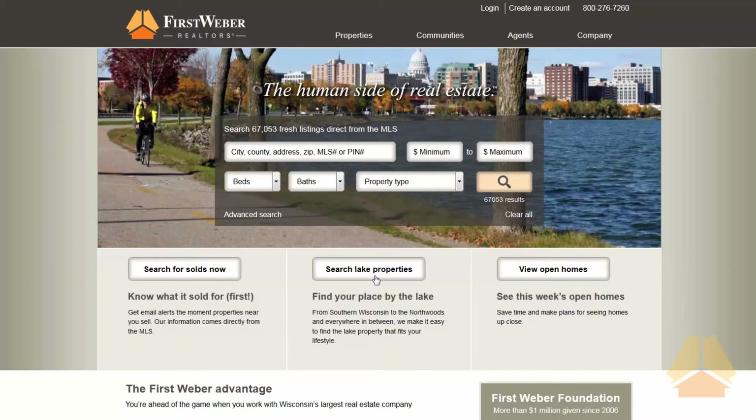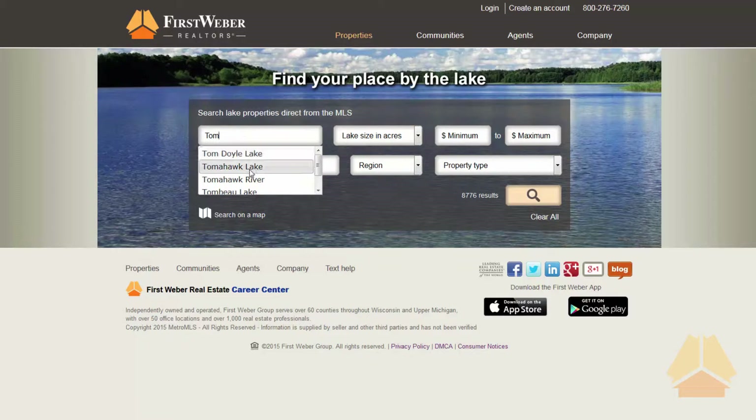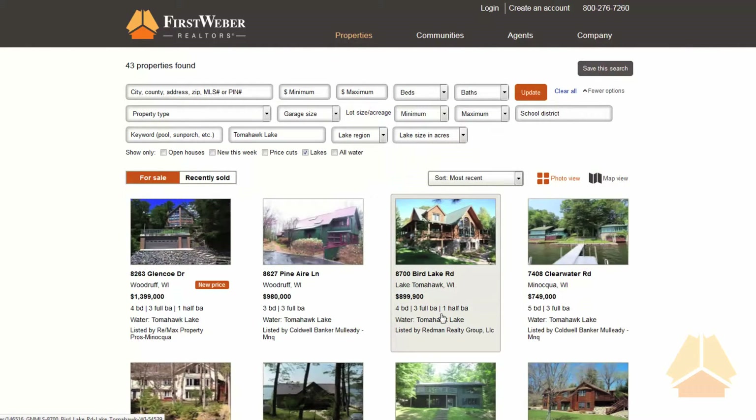An exciting feature on FirstWeber.com is the all-new Find Your Place by the Lake tool. This allows you to search listings with water frontage anywhere in Wisconsin, and lets you search not only by lake size or region, but by the specific lake name or lake chain you want to be on. The results are all properties right on the lake.